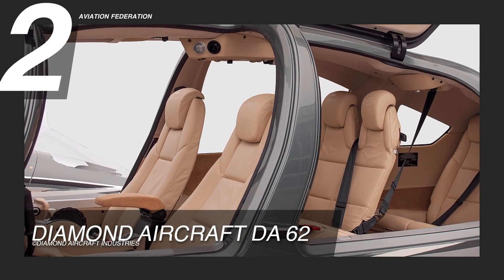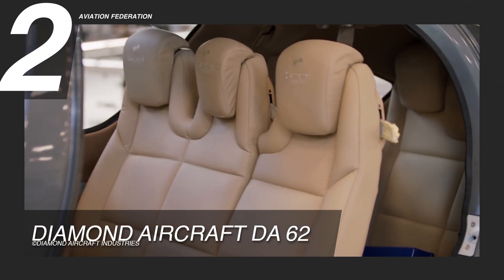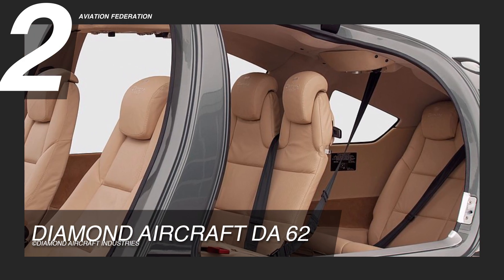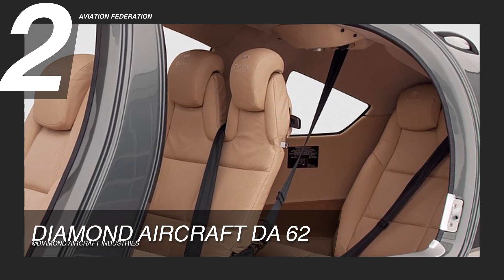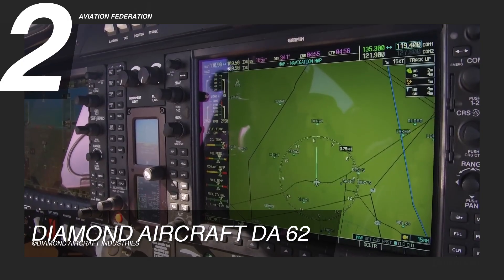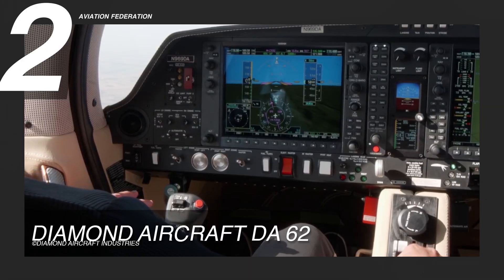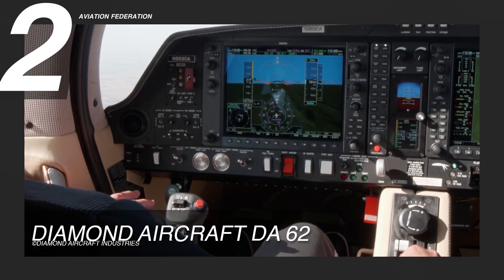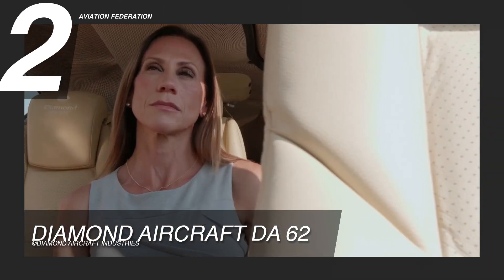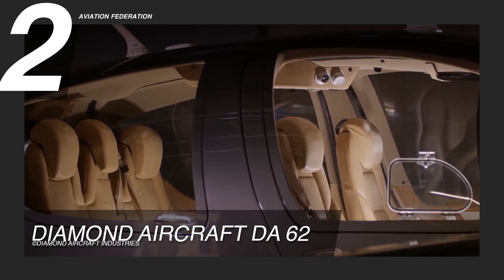The DA-62 features a spacious cabin with big adjustable front seats. The second row has three seats with a 60-40 split-folding bench, and the third row has two seats with a bench option. Its aerodynamic carbon composite airframe is equipped with the latest passive safety technology and advanced aerodynamics, giving it superior performance, efficiency, and passenger protection. Diamond offers a range of high-quality interior styles, colors, and materials, as well as LED lighting and optional air conditioning.